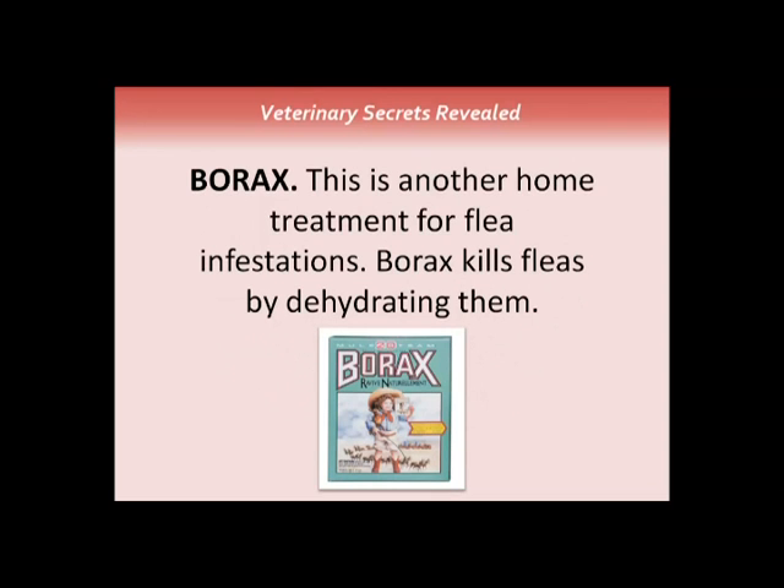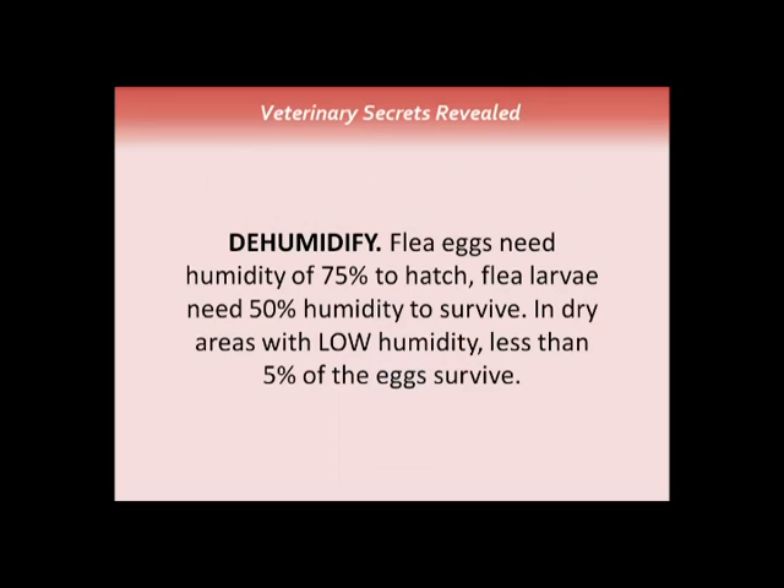Borax is another home treatment for flea infestations. Gently sprinkle it on your pet, comb it through with a flea comb, and pour it into the cracks and crevices of your house. Also, reduce humidity in your home — flea eggs need 75% humidity to hatch, and larvae need 50% to survive. With low humidity, less than 5% of the eggs survive, so a simple solution is using a dehumidifier.